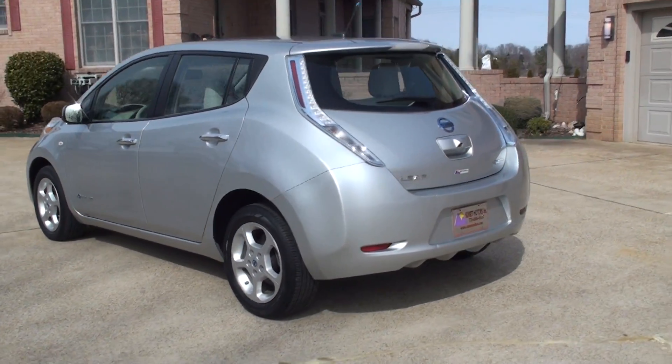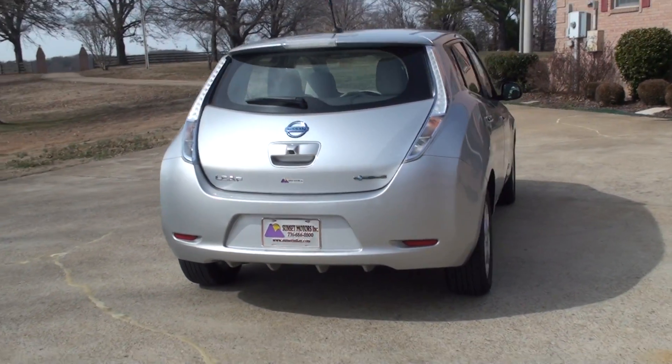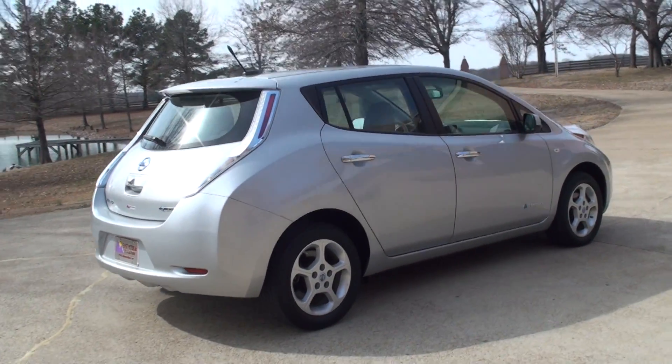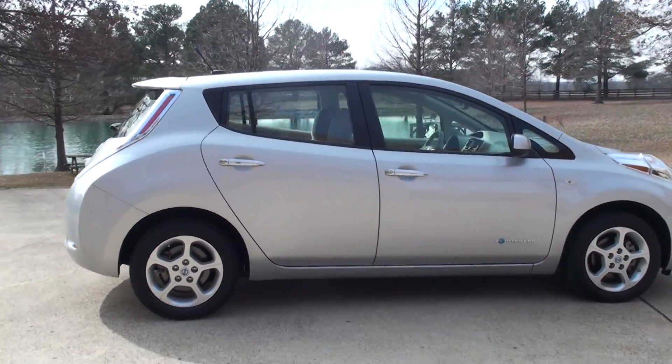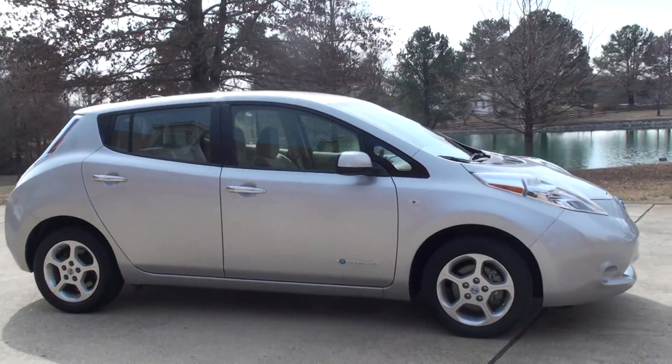It does have the backup camera. This was a demo unit for a new Nissan store, so it's actually never been in anyone's ownership. It's only got 2,400 miles — very low miles.